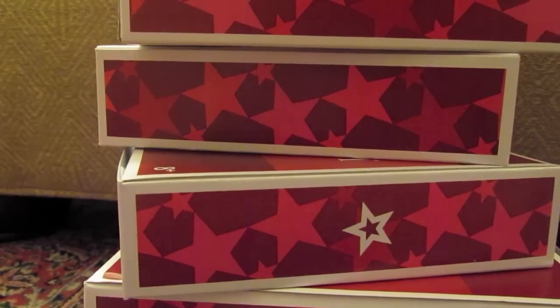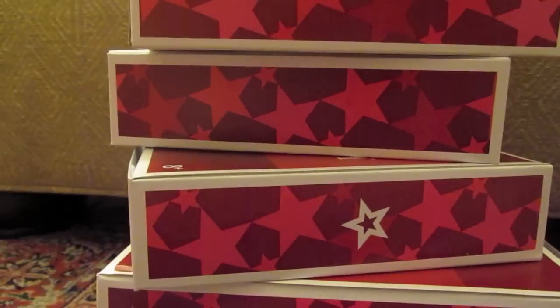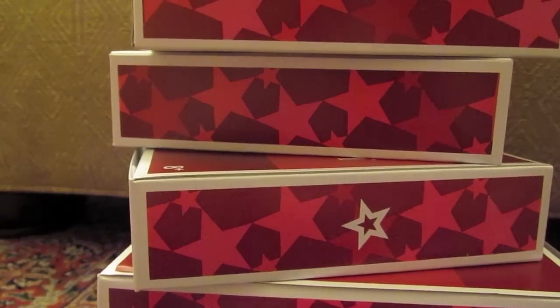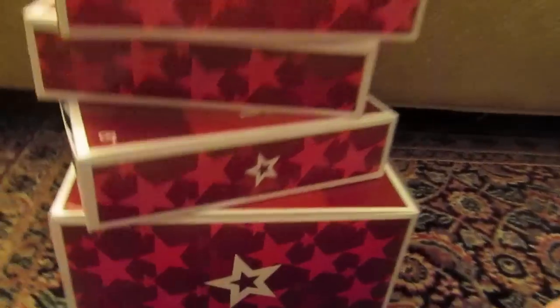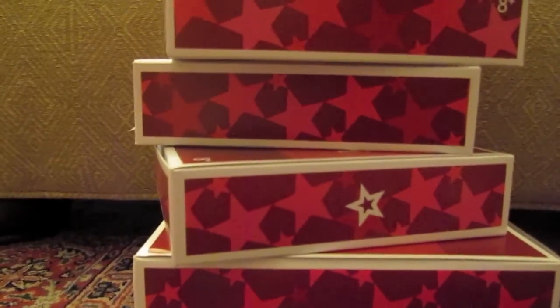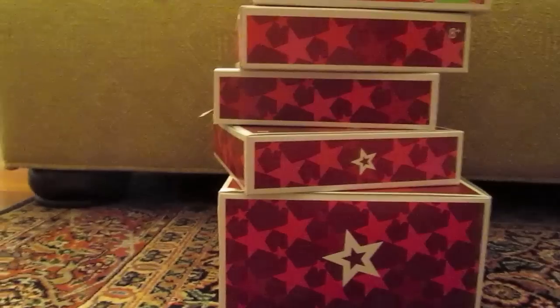Hey guys, this is my third video on what I got for Christmas. This Christmas I got some AG stuff, so here are all the boxes — I got AG clothes and I'm gonna open them and show you which AG clothes I got and if I recommend them or not.